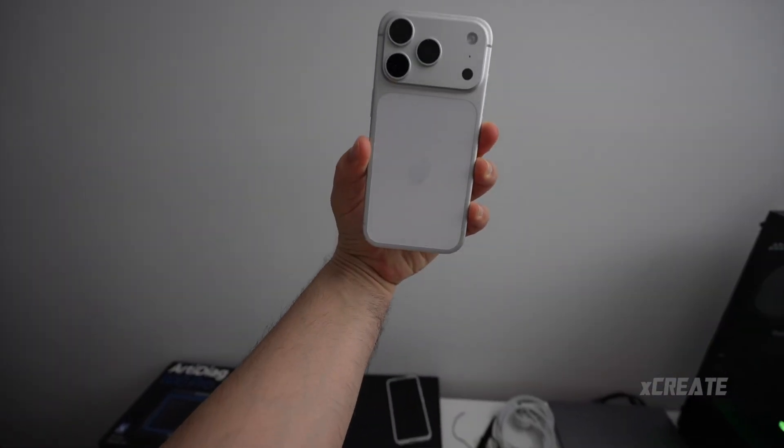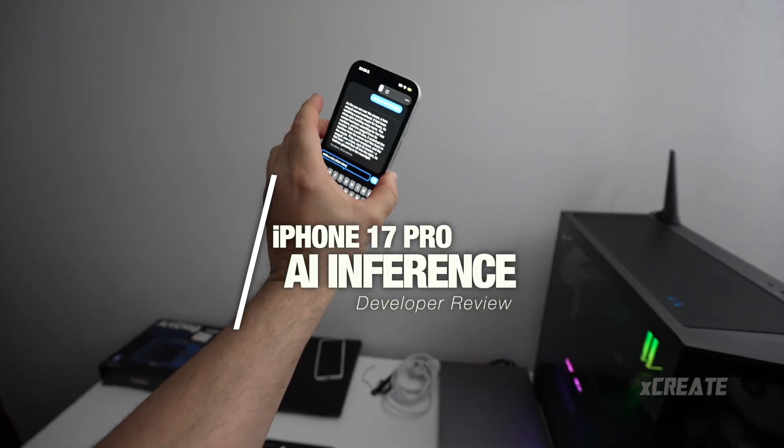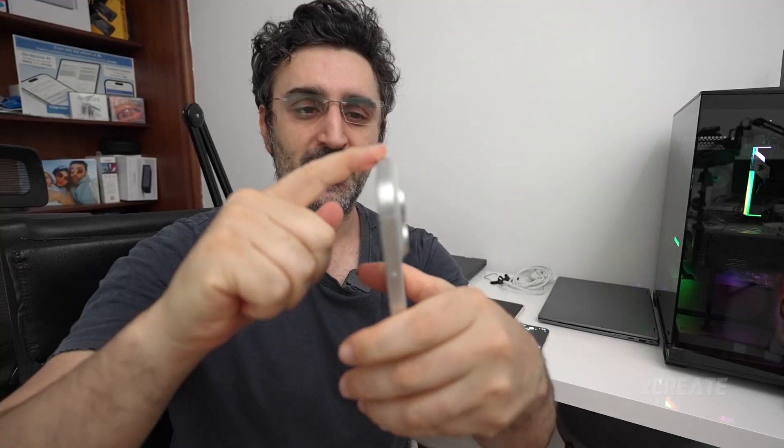Hey guys, welcome to the show. Today we're checking out the iPhone 17 Pro. For me, it looks cheaper than previous iPhones purely because of this color — it isn't the reflective beautiful silver, it's more of a cheap spray-can silver effect. But we don't care about that.